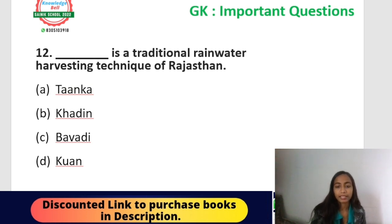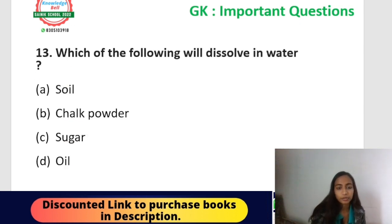Question number twelve: blank is a traditional water harvesting technique of Rajasthan. Options: Tanka, Khadin, Baawdi, or Kund. The correct answer is option A — Tanka (also called Tanki). It is a traditional rainwater harvesting technique in Rajasthan. Rainwater harvesting means capturing and saving rainwater instead of letting it run off.